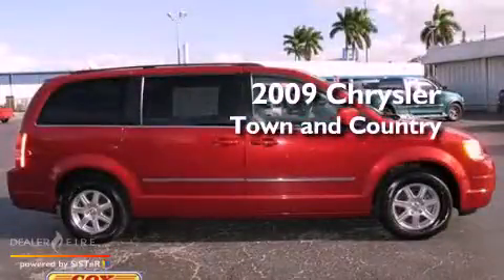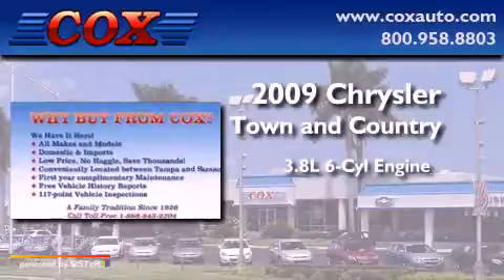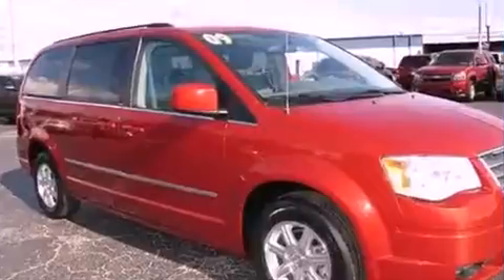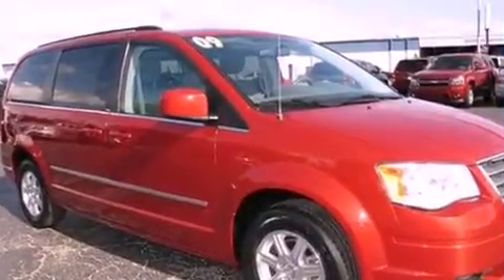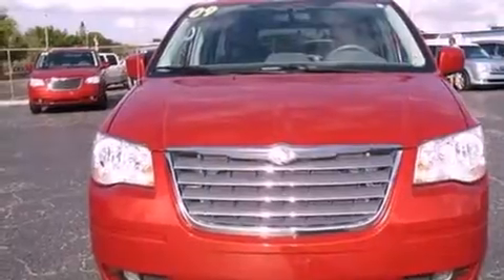This is a 2009 Chrysler Town & Country. It has a 3.8-liter six-cylinder engine and a six-speed automatic transmission. Its top features include power-adjustable driver pedals, a low-tire pressure indicator, and traction control and stability control systems.